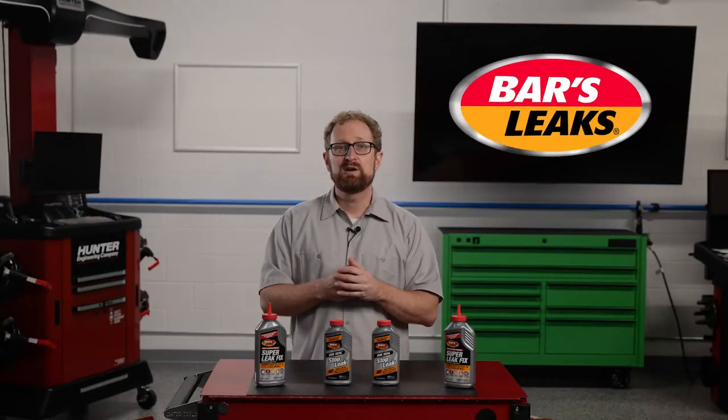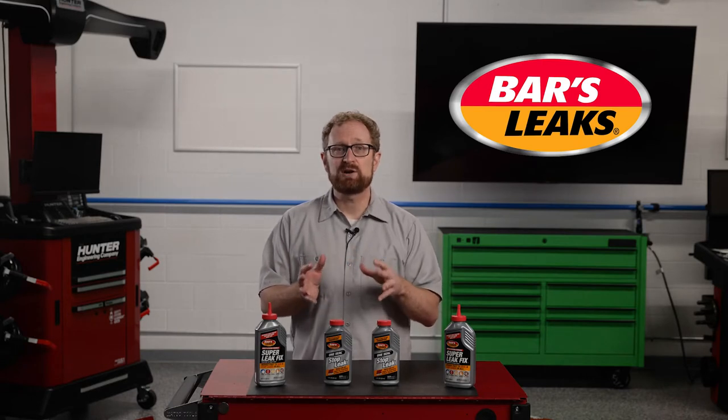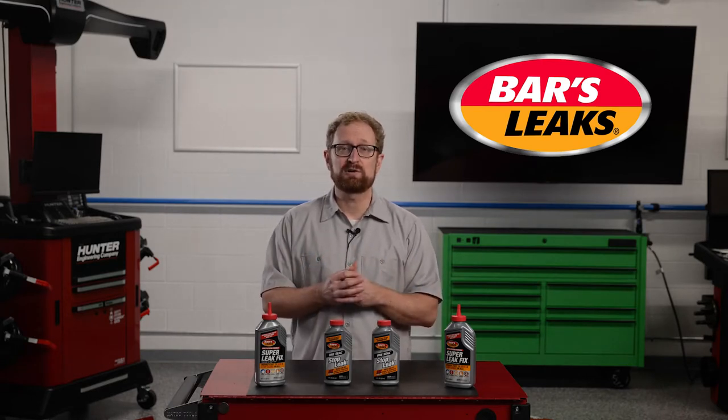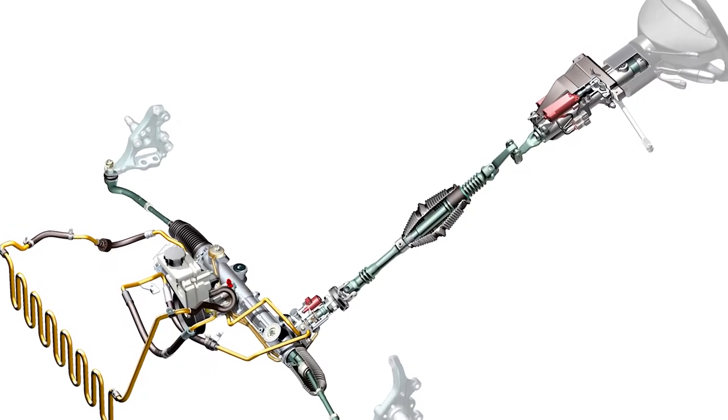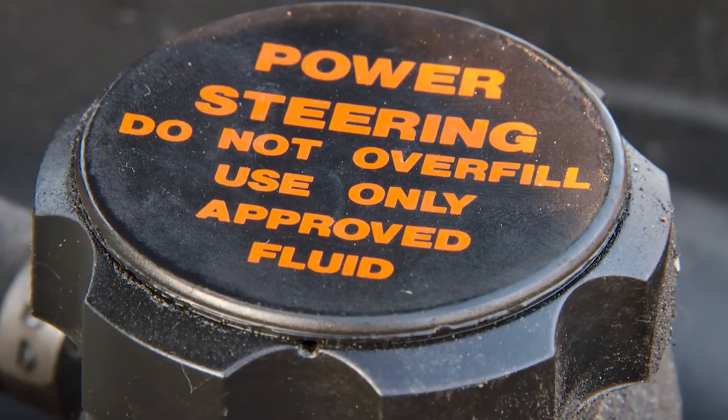On today's vehicles, fresh power steering fluid is usually amber and some can be red. If the fluid is dark or contains contaminants like small black particles, chances are a hose has failed internally. Power steering fluid provides a hydraulic assist as the driver turns the steering wheel, and a fluid leak is the most common reason for a loss of steering power.